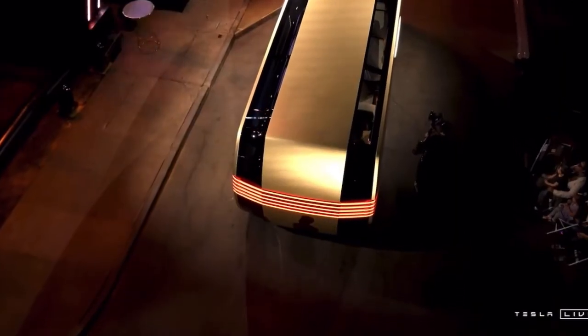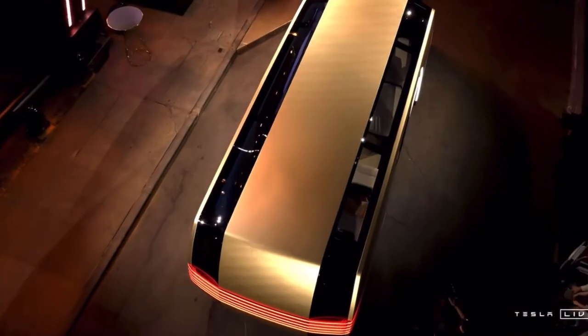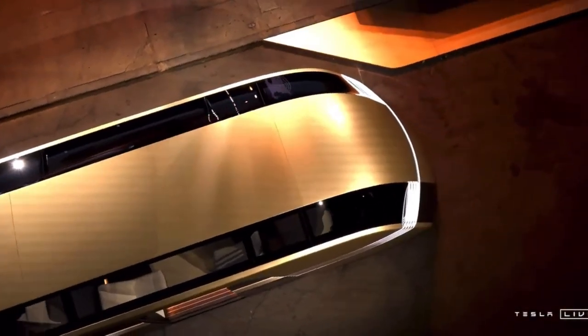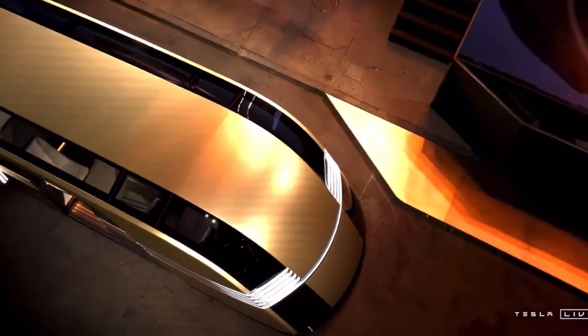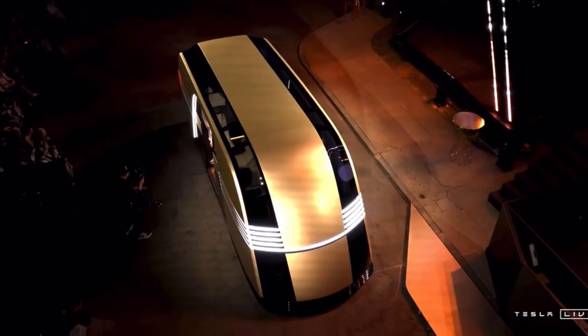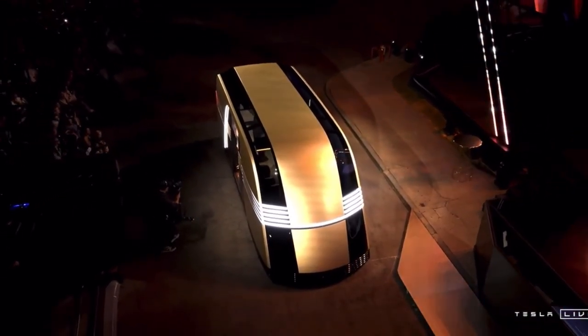The Robovan is what's going to solve for high density. So if you want to take a sports team somewhere, or you're looking to really get the cost of travel down to, I don't know, 5, 10 cents a mile, then you can use the Robovan.